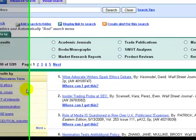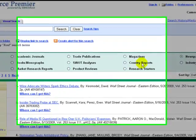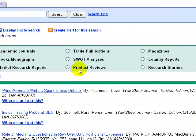Some areas are not relevant to this kind of search — for example, country reports, product reviews, and market research reports.